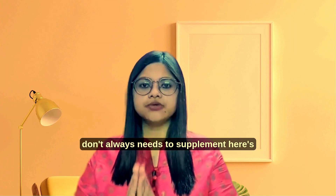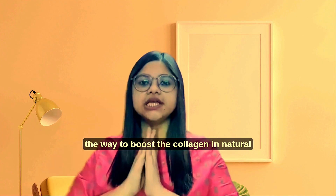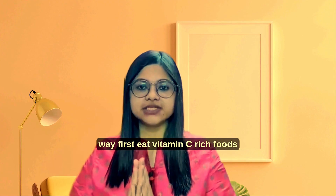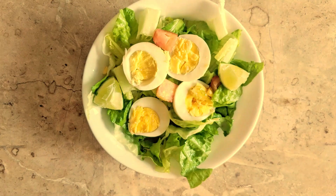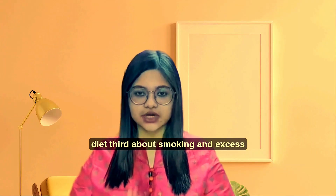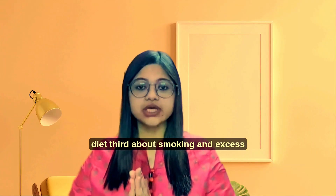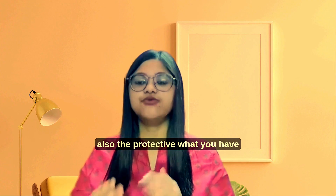You don't always need to supplement. Here's a way to boost collagen naturally. First, eat vitamin C rich foods like citrus and bell pepper. Include bone broth, egg white, leafy greens, and zinc-rich nuts and seeds in your diet. Third, avoid smoking and excess sugar. It's not just about adding — it's also about protecting what you have.